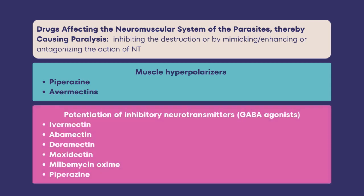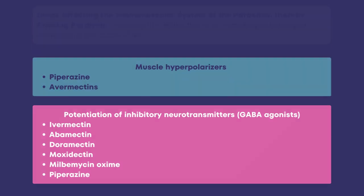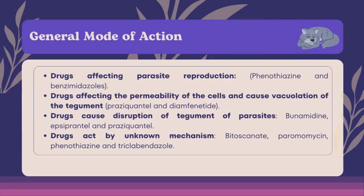Muscle hyperpolarizers produce an anticholinergic action at the myoneural junction in worms, producing a competitive or non-depolarizing type of neuromuscular blockade like curare. This results in hyperpolarization of the muscle membrane of the worm, leading to flaccid paralysis facilitating its expulsion. Potentiation of inhibitory neurotransmitters or GABA agonists act by potentiation of GABAergic transmission between nerve and muscle, leading to hyperpolarization of postsynaptic cells and consequent muscular paralysis. Other anthelmintics have different actions: some affect parasite reproduction, some affect the permeability of cells and cause vacuolation of the tegument, some cause disruption of the tegument, and others act by unknown mechanisms.